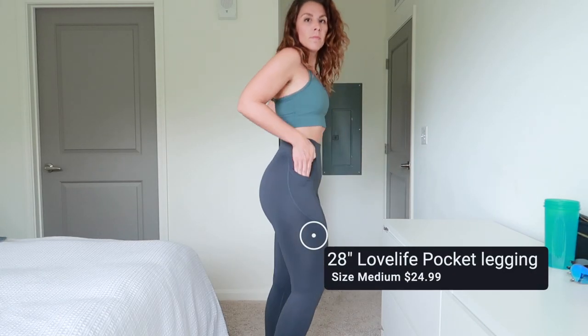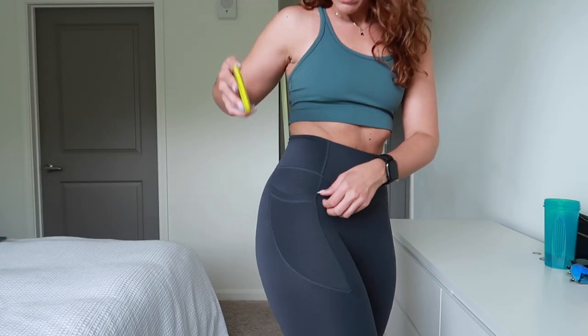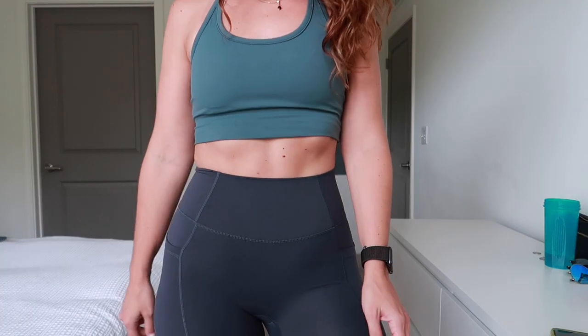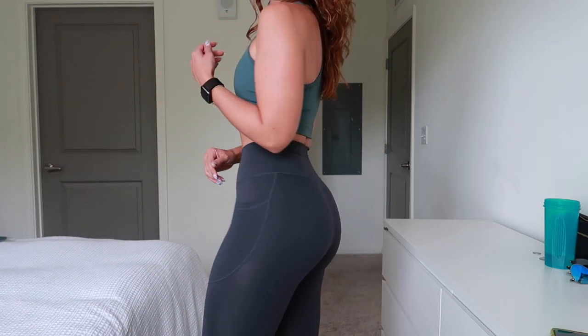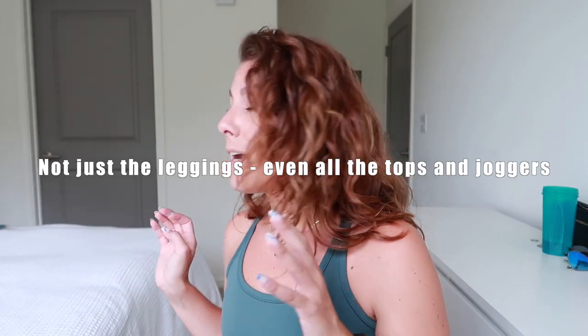These are the Love Life Pocket Legging in a 28-inch inseam in blue-black, size medium. I'm not the biggest fan when it comes to pocket-style leggings — I like my leggings to be pocketless. But sometimes those pockets come in handy; like these can hold my big old cell phone. They have a nice high waist going on. No front seam. They are full-length on me. I highly recommend any of the leggings that I have tried on. Everything's going to be linked down below so you guys can shop it.